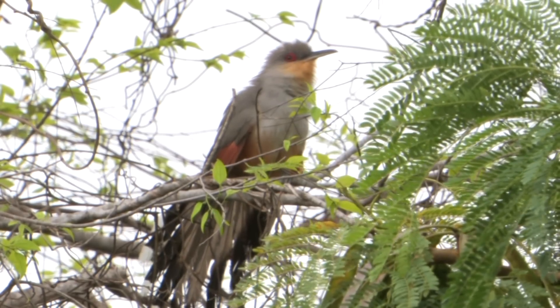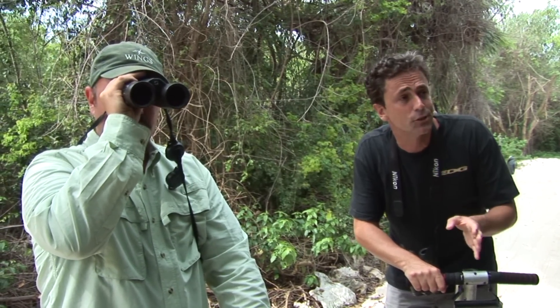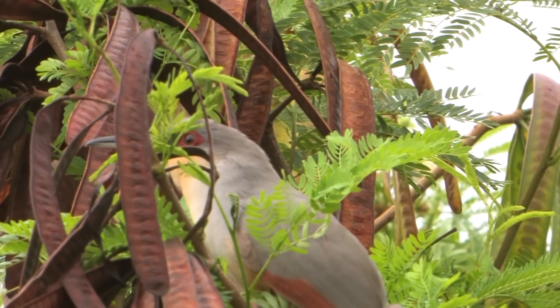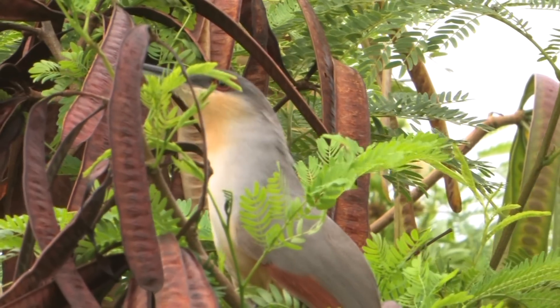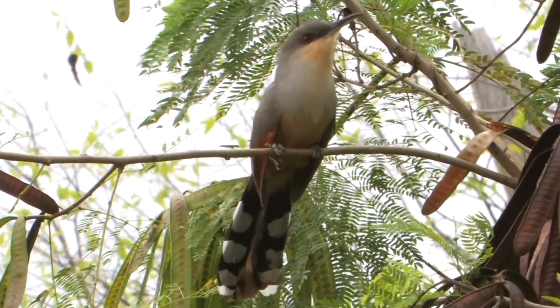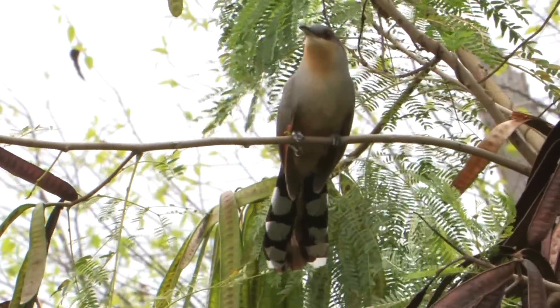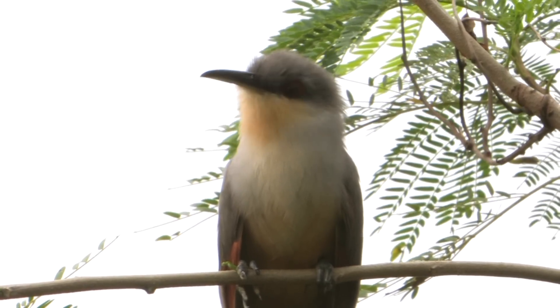This is a Hispaniolan lizard cuckoo, one of about four different species of lizard cuckoos found on these Antillean islands. They're fairly large cuckoos with a really big bill used to deal with their favorite prey item — lizards, hence their name. They'll fly down swiftly, pick up a lizard, then often fly up to a perch in a tree and gulp it down. An awesome endemic of the Dominican Republic.